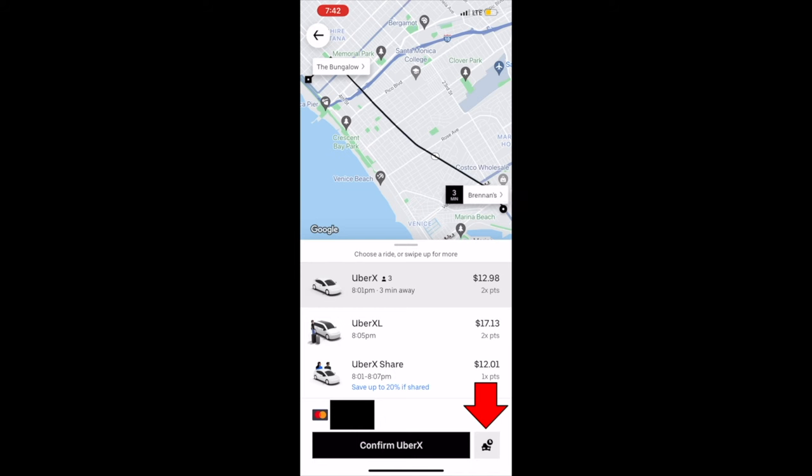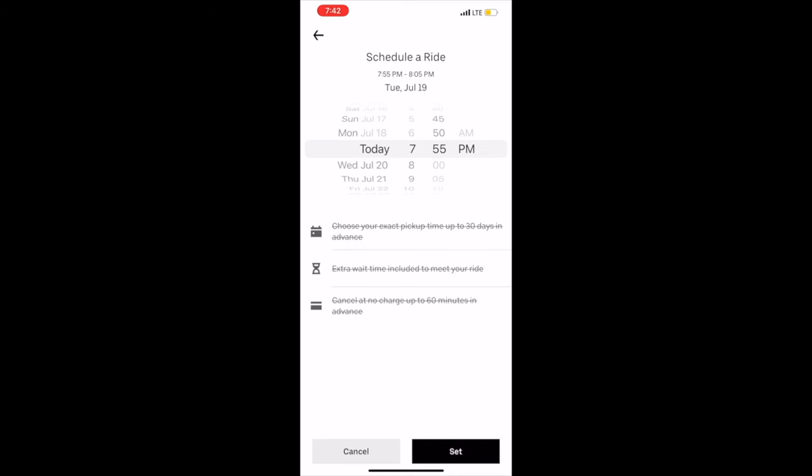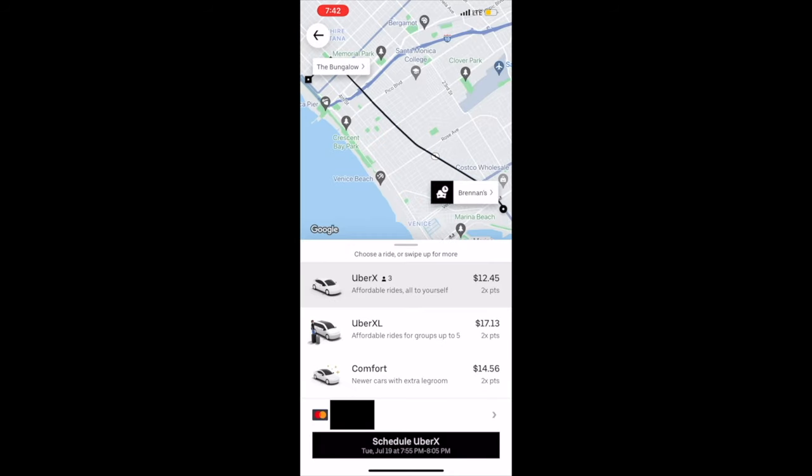Huge pro tip when it comes to scheduling an Uber in advance though: sometimes when you schedule it in advance, it's actually cheaper. I remember this was a huge trick when they first revealed the scheduling in advance feature, where if you did it five or ten minutes in advance, the price would drop a lot. And as you can see, it was actually cheaper in this particular case to schedule it a bit in advance compared to ordering it right then and there.